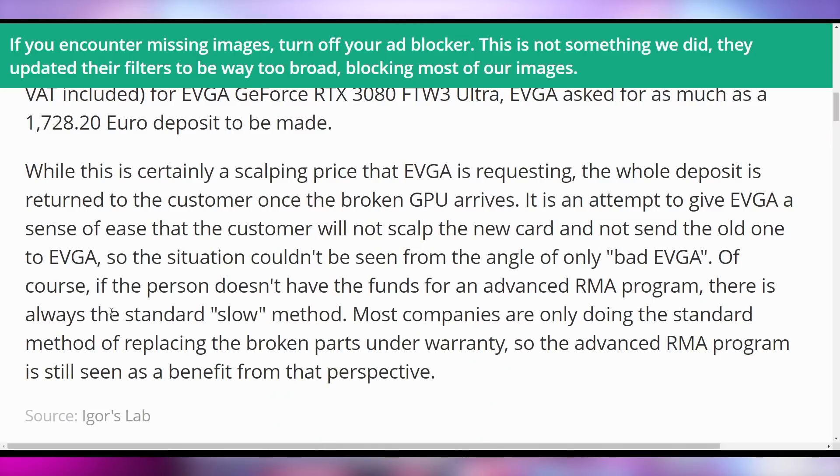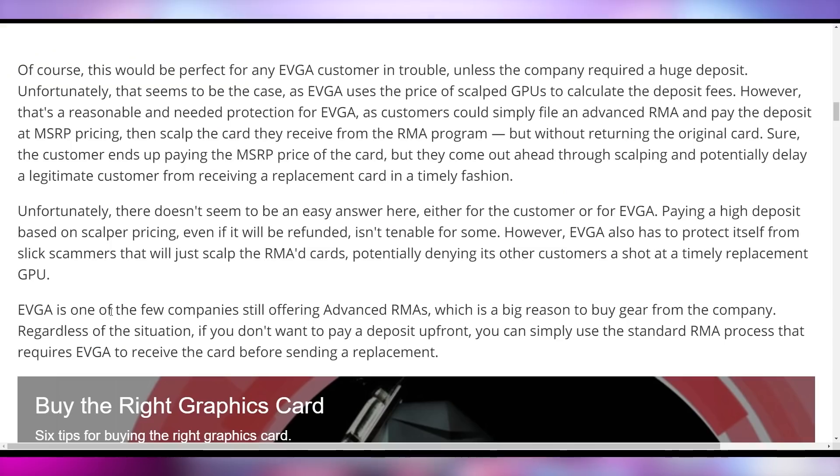Obviously that is a huge price, but it saves EVGA's interests in case the customer gets the new GPU and never sends in the old one. Not all GPU companies offer advanced RMA, so the fact that EVGA even offers this is a good thing — but it does mean you have to pay current market rates if EVGA is going to send a card before verifying it's broken. Their traditional RMA system — where you send in the card, they check it, and potentially send you a new one — still requires no deposit, so you don't have to worry about spending $2,000 on an RTX 3080. EVGA has to charge scalper pricing in order to do advanced RMA, which makes a lot of sense.